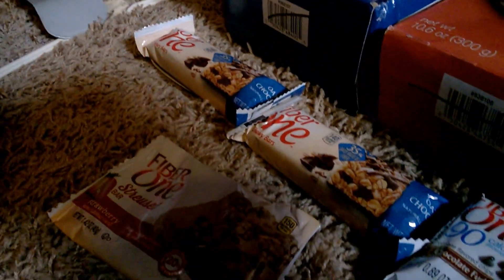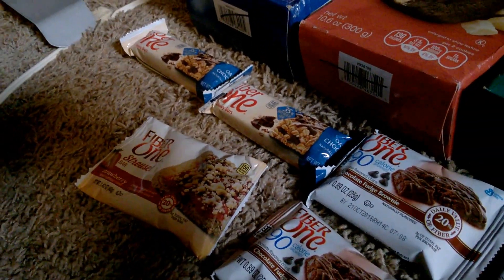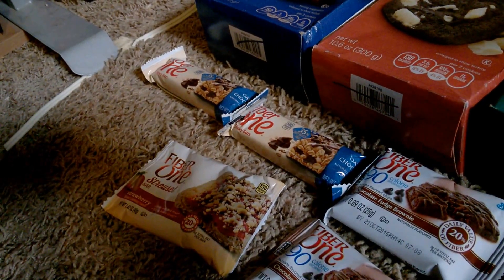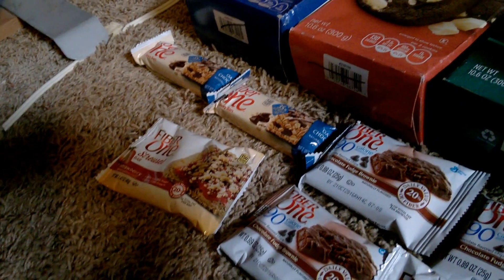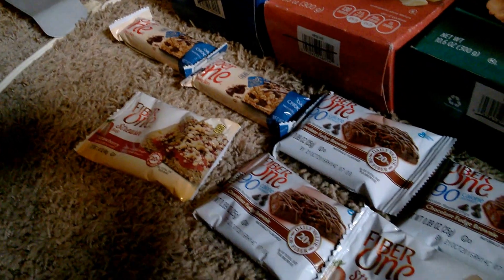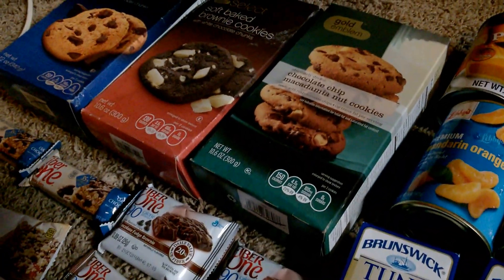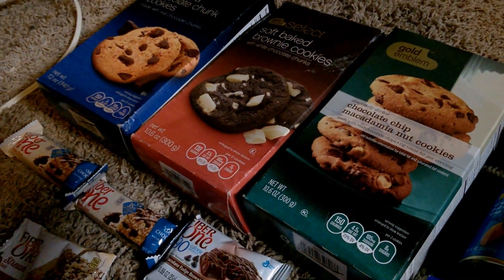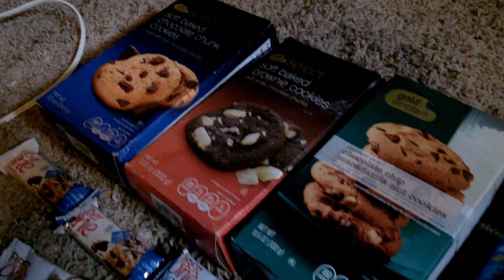I'm glad you all have tuned into my channel. I want you to tell your friends, tell your family, tell your loved ones — anyone who may like or enjoy information on dumpster diving or even hearing about it. It's quite interesting — each and every haul I collect or go out and get does come out different.